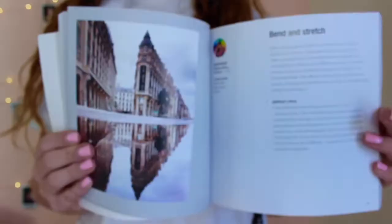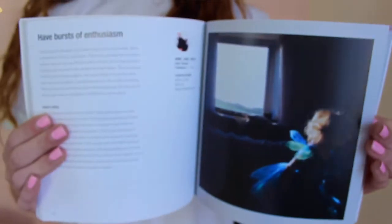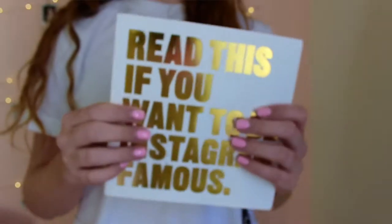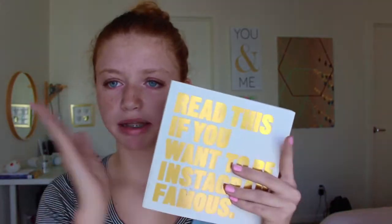The first thing I got is this book called 'Read This If You Want to Be Instagram Famous.' It has a ton of photography and business stuff — basically everything you need to know to be famous on Instagram. I've been looking through it and I really like it so far. It has a lot of photography tips, which is really good. I got this from my grandpa.